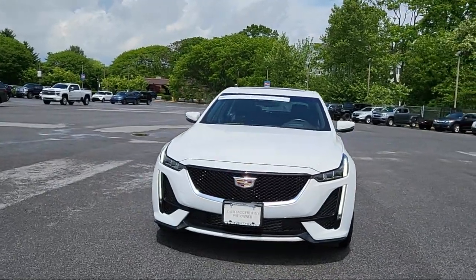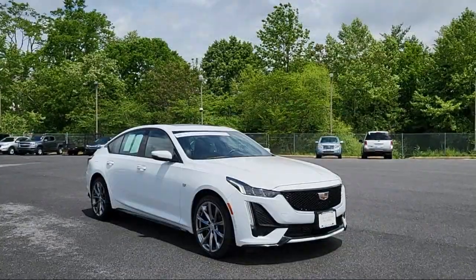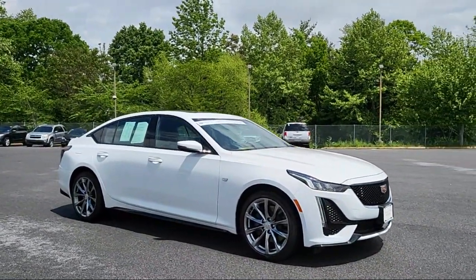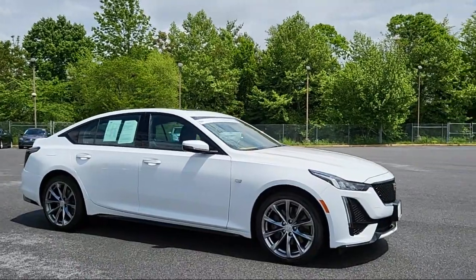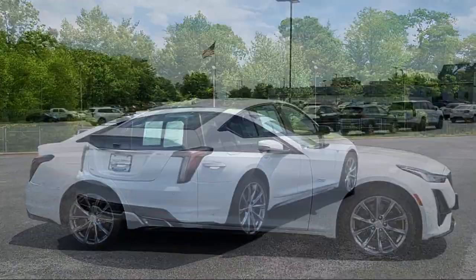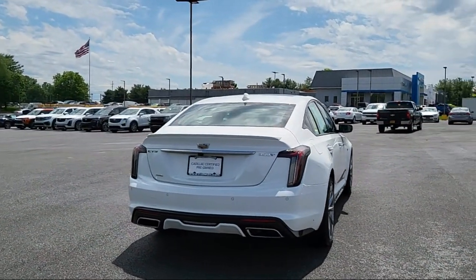It comes equipped with ventilated disc front brakes, front air conditioning automatic climate control, side curtain airbag with rollover sensor, rear side curtain airbags, steering wheel mounted audio controls, leather trimmed steering wheel, and voice operated audio system.